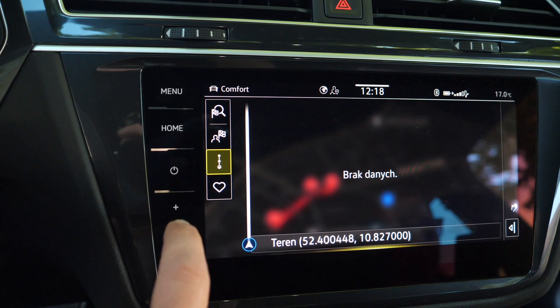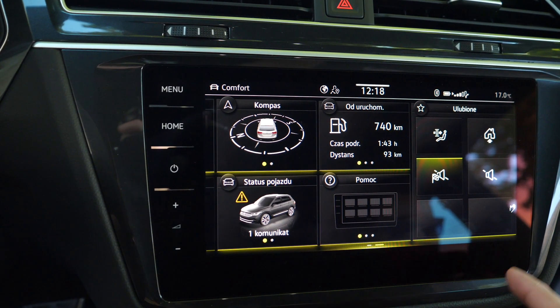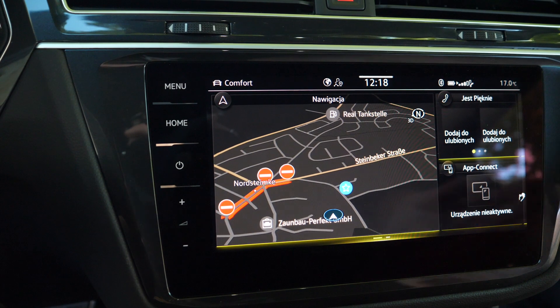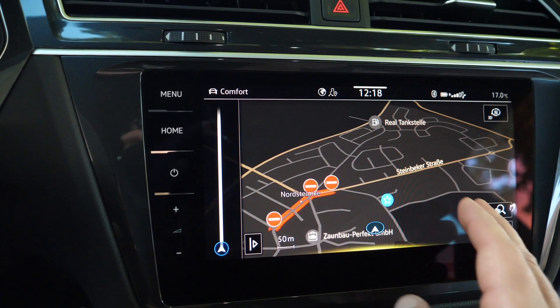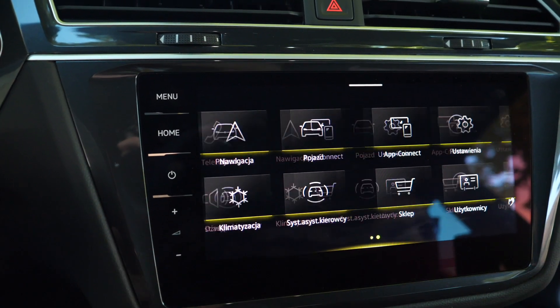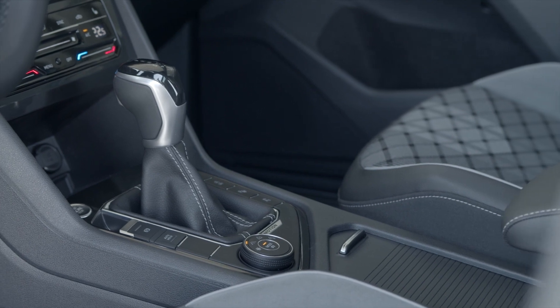The Tiguan now has an onboard e-SIM card, which makes it possible to use We Connect services as standard — that includes things like emergency assist or scheduling a service. We Connect Plus gets you mobile online services like notifications that a car has left a set perimeter, online theft alarm, car status, parking location, or remote activation of the car heater. We Connect Plus is free for the first three years, then costs €7 or €17 a month depending on data transfer. We Park is available in some German cities, We Connect Fleet is available in certain countries, and We Recommend isn't available yet.